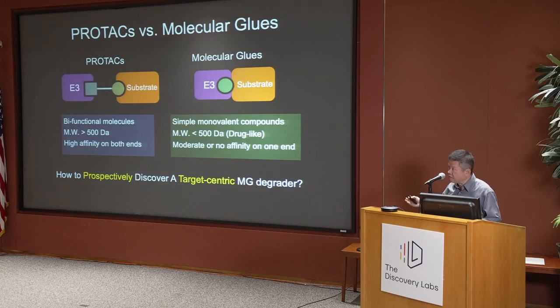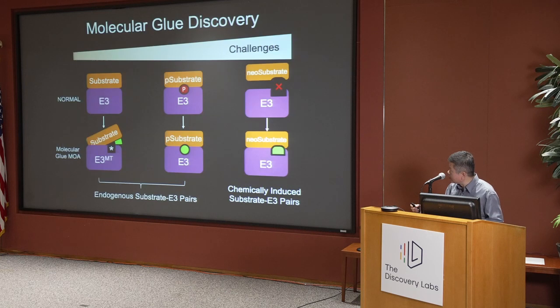We're fascinated by this burning question of how to come up with a rational approach to discover molecular glue degraders. Even before the IMiD story came out, we had thought about it quite intensively. We realized that in human cells there are several E3-substrate pairs where mutations or defects in post-translational modification lead to a disease state where the substrate can no longer bind to the E3 ligase.